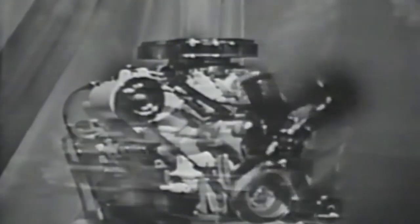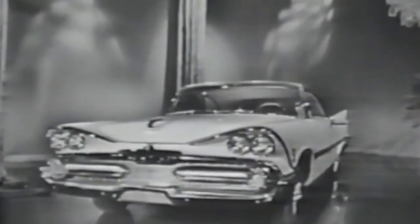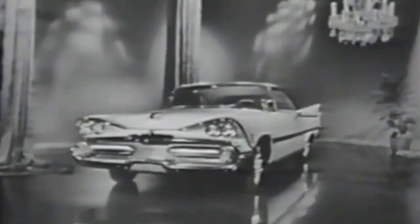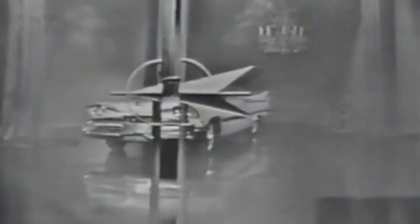gas economy run. So, folks, for more of the things you want in a new car, at less than you'd expect to pay, these are the doors that show the way to the greatest automotive buyer today.